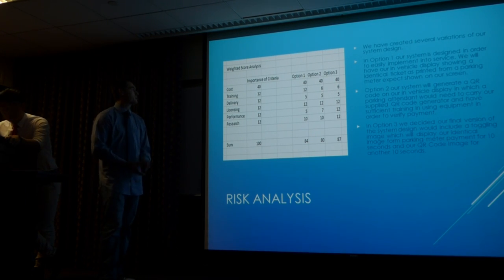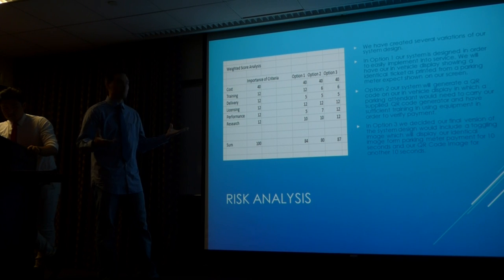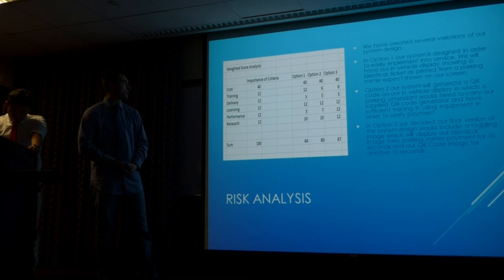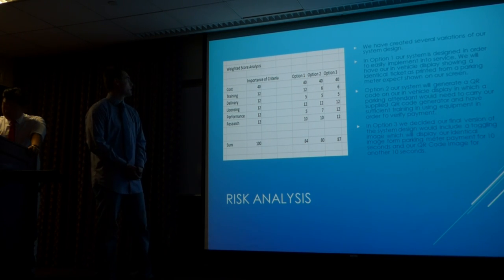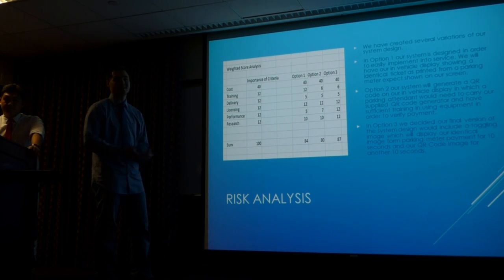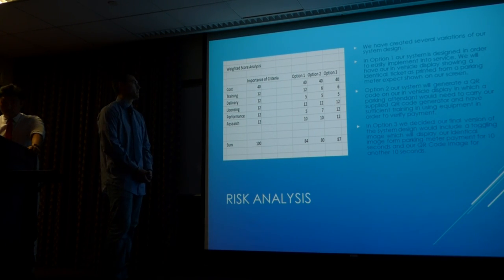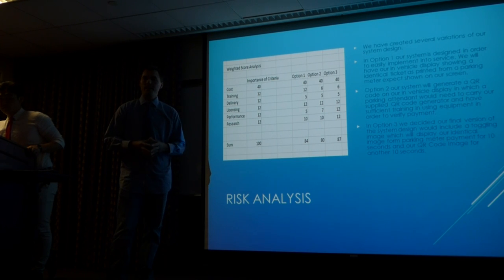We created a simple weighted scoring chart with a few different criteria, each given an importance out of 100. Since we're looking to make a profit, cost is our main concern — 40% of our criteria importance goes to cost. Other criteria include training for parking attendants using the equipment, delivery of the product into the customer's and city's hands, licensing, performance, and research to create this equipment. With option one, when payment is made it would display on an in-vehicle LCD screen an image identical to a printed muni meter ticket.